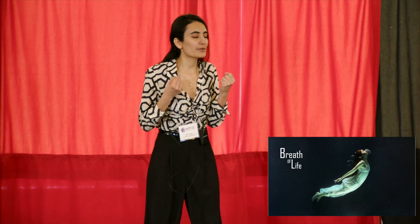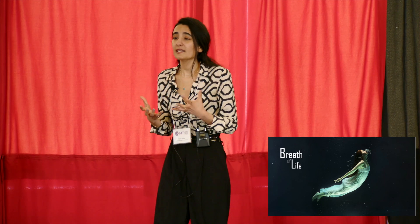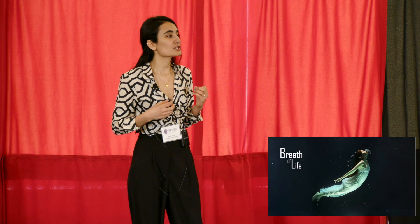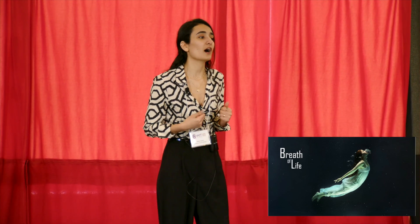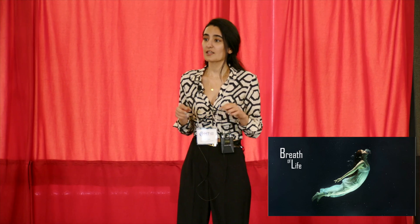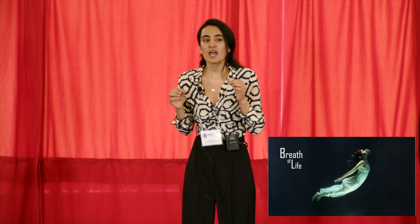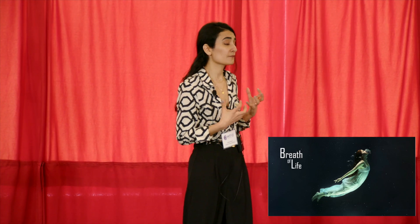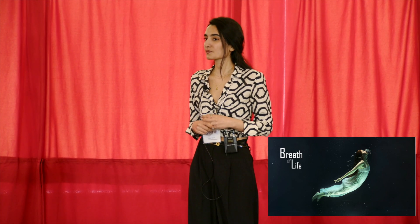Let's take a second and close your eyes. I want you to picture yourself drowning — try to feel the weight of water pressing down on your chest, that desperation to come up for air, and the burning need for oxygen in your lungs. This is what an asthma attack feels like. Every breath becomes a battle against an invisible foe, with every wheeze a cry for relief.